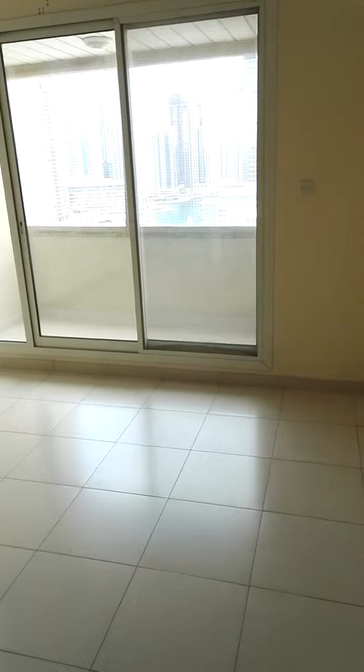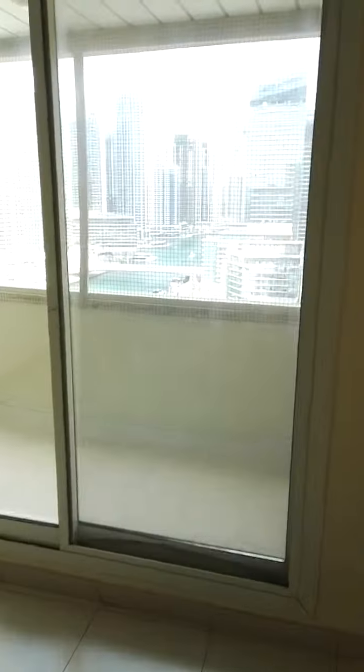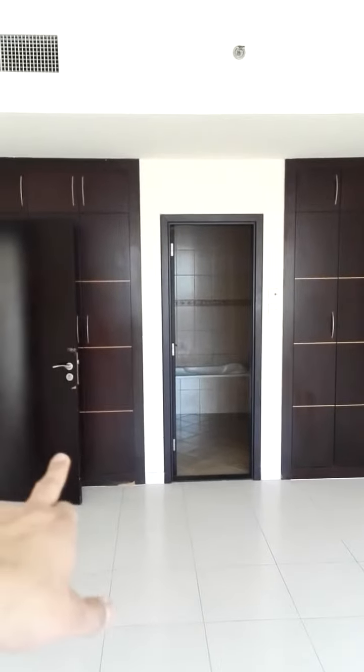After the first bedroom is another bedroom with an attached balcony. This balcony also has the marina view, so the living area and both bedrooms all have marina views. There are built-in wardrobes here as well.